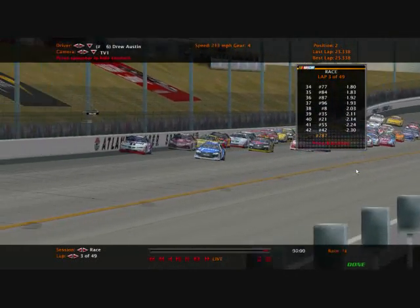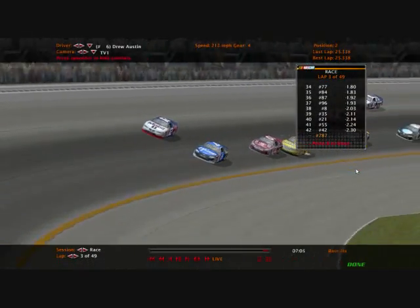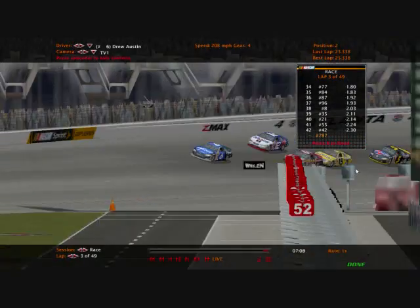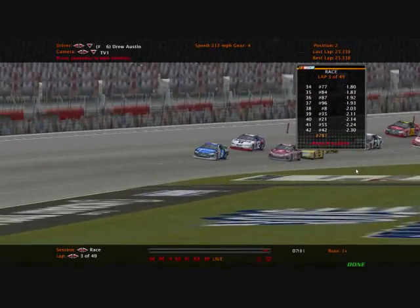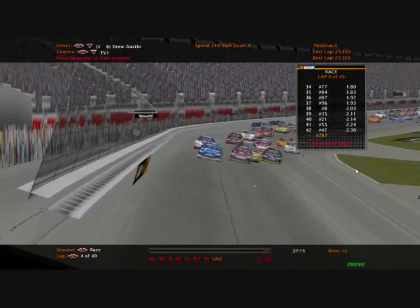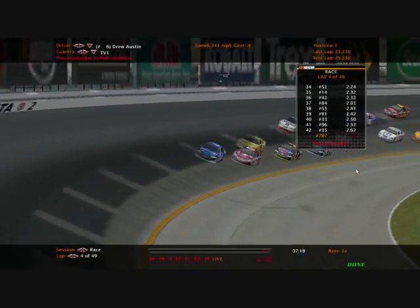They are side by side coming down the back stretch, side by side going into turn number three. Tony Blazer — someone we haven't really talked about much in the Lego Cup Series — hopefully he'll sign up next season. Right now he's running third, 32nd in the points unfortunately. And Drew Austin will lead that lap, so a bonus point for him! Good for him!